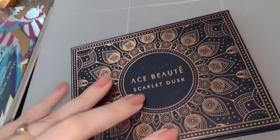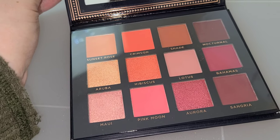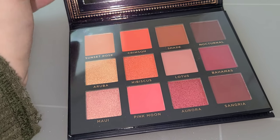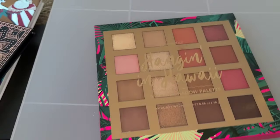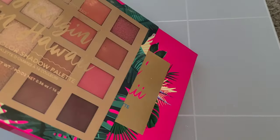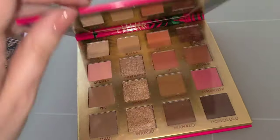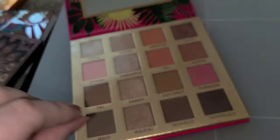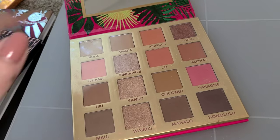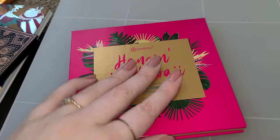This one I got in BoxyCharm — Ace Beauté Scarlet Dusk palette. Have not touched it. It's a warm-toned palette, kind of pinky, kind of orangey — that's all I can say about that. This other one I've used once or twice — it was so affordable and it actually is beautiful. These shimmer shades are gorgeous — very cool-toned, neutral-y, with a little bit of warm-toned pinky shades in there. Lots of shimmers to choose from. Really enjoyed that. Very affordable.